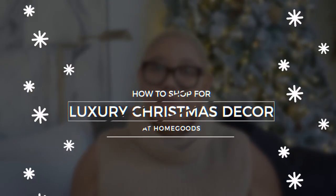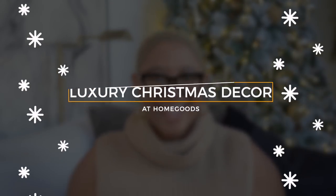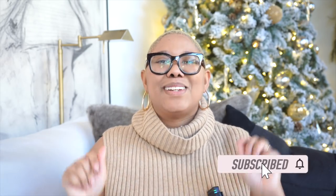Hello everyone, my name is Kiva and in today's video I'm going to teach you how to shop for luxury decor at Home Goods for the holiday season. We all love Home Goods — they have so many different things — but what things look good and what things should stay at the store? We're going to cover all of that today. Please don't forget to subscribe, like this video, and check me out on Instagram. Let's start shopping.